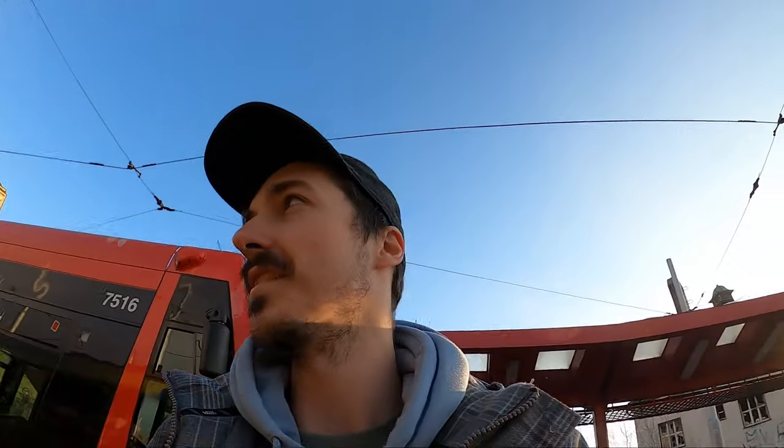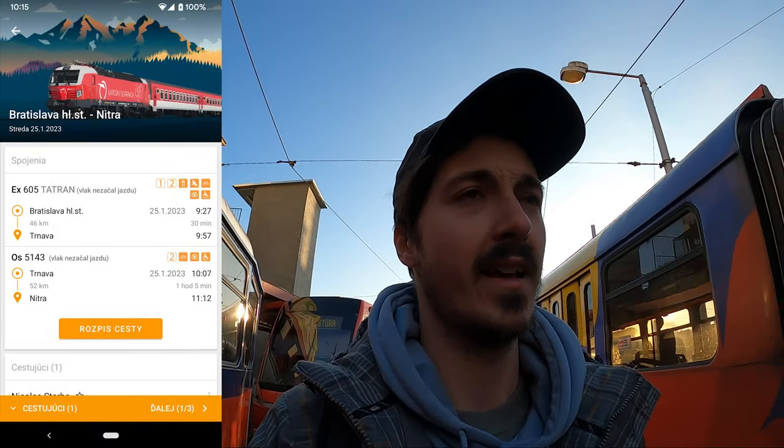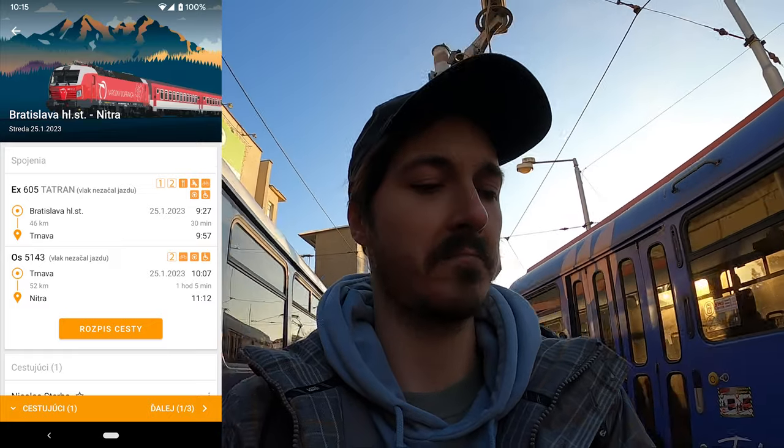This is our stop. There are a lot fewer people here than I expected — no one right here, which is interesting. We're at Hlavná Stanica right now. I'm pretty early for my train; it's leaving at around 9:27 and right now it's 8:36, so I have about an hour to kill.